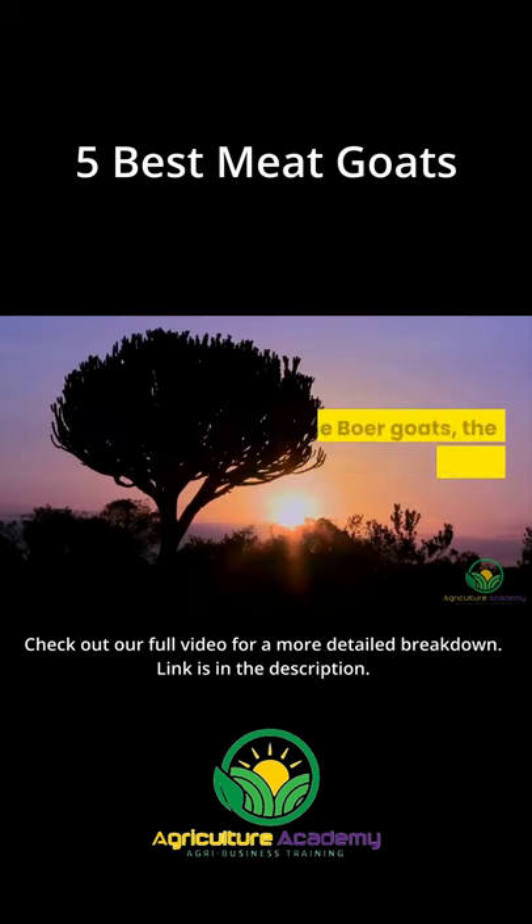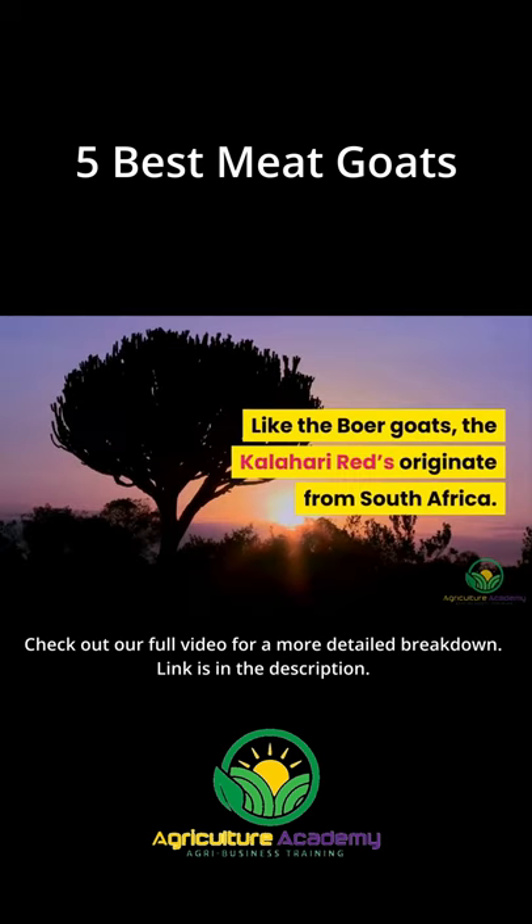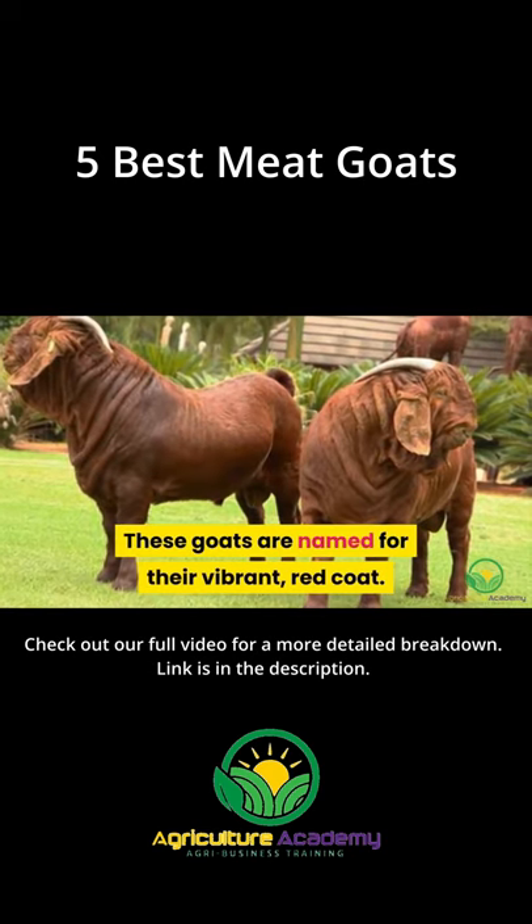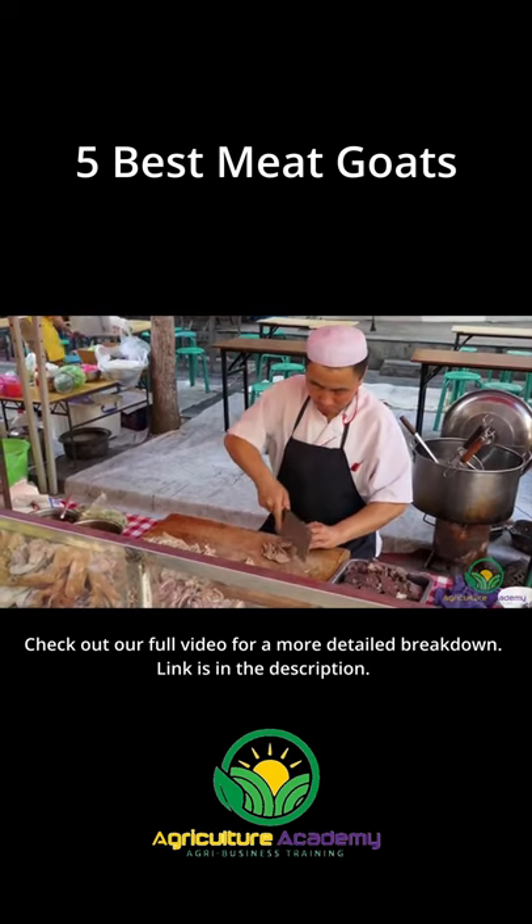2. The Kalahari Red. Like the Boer goats, the Kalahari Reds originate from South Africa. These goats are named for their vibrant red coat. This breed is favored for their lean, extremely tender meat.